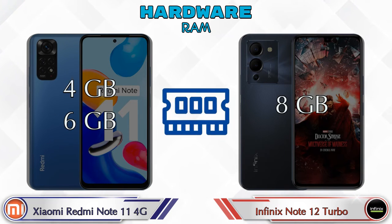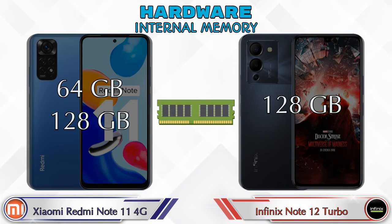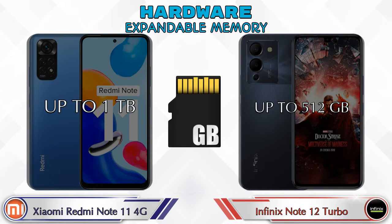For RAM, the Redmi Note 11 4G has two options: 4GB and 6GB RAM, while the Note 12 Turbo has only one option with 8GB RAM. For internal storage, the Redmi Note 11 4G offers 64GB or 128GB, while the Note 12 Turbo only offers 128GB. Expandable memory goes up to 1TB on the Redmi Note 11 4G and up to 512GB on the Note 12 Turbo.